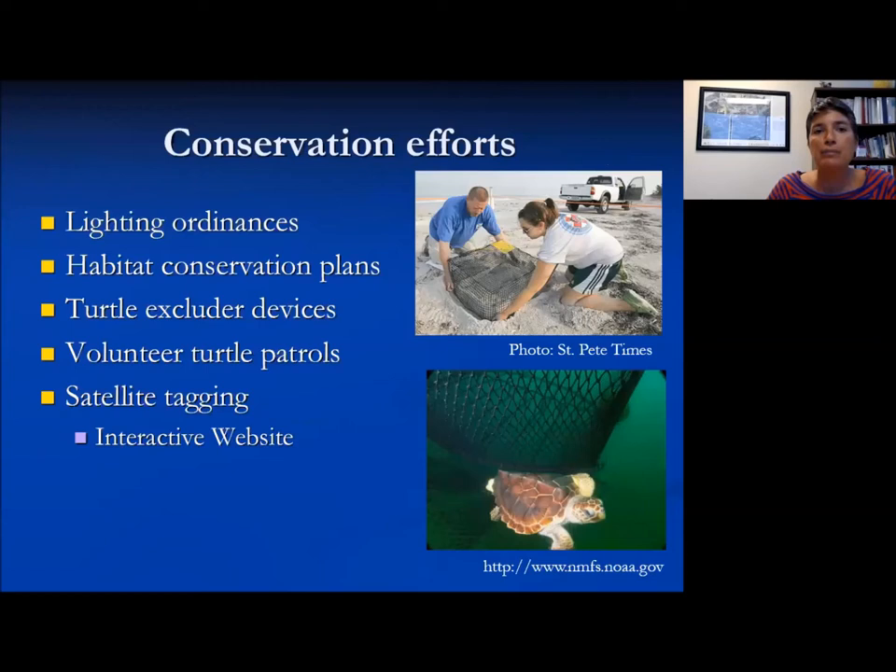For conservation efforts: lighting ordinances are important. Habitat conservation plans will often identify sea turtle nesting areas and make land management plans to protect them. Turtle Excluder Devices (TEDs) are used on shrimping boats to allow catching the target species while releasing sea turtles out the side. Volunteer turtle patrols — like those organized by Clearwater Marine Aquarium — use citizens throughout the entire nesting season to do early morning walks on the beach and monitor for sea turtle nesting. Satellite tagging is a research effort that will lead to conservation in the long run.